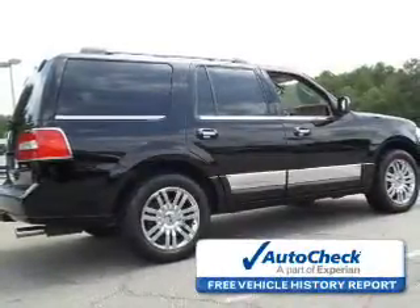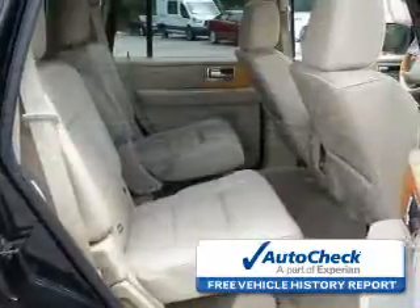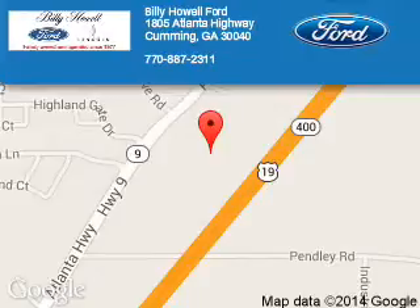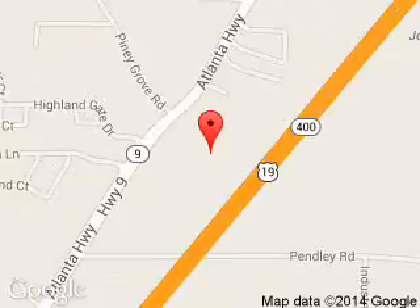Be confident in your purchase with an AutoCheck Vehicle History Report, the industry's trusted vehicle history provider. Great quality at a great price. Call or click to contact us today. Billy Howe Ford Lincoln is dedicated to doing everything possible to ensure that the experience you have selecting your next vehicle is a pleasant one.